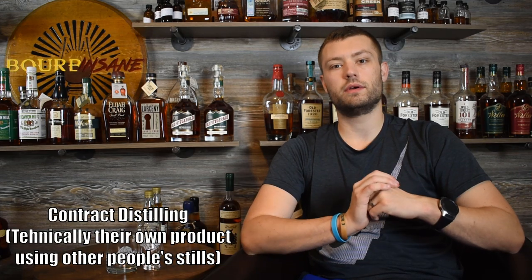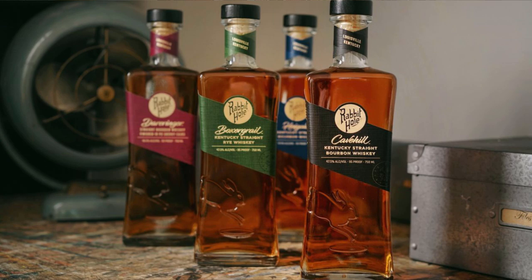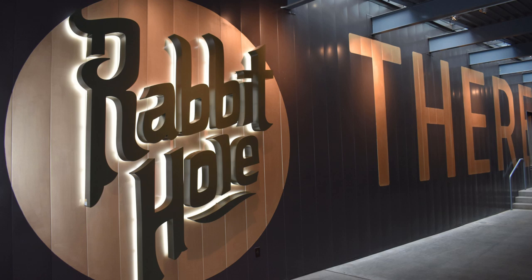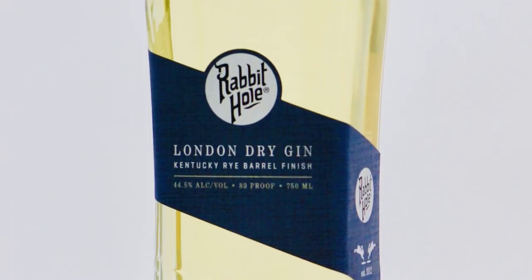As far as the tasting goes, a couple of the expressions tasted rather young to me. From my understanding they are currently sourcing, but they're working on incorporating their own product into the expressions as soon as possible. The bourbon was solid, the sherry finish was good, and the rye was actually pretty unique. The bottles are a little pricey — typical of a craft distillery — but their gin was really, really good. There was actually a guy in our tour group who said it's the only gin he drinks. I believe they sourced the gin as well, but wherever it was coming from was making great gin.